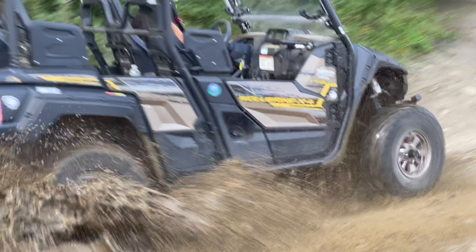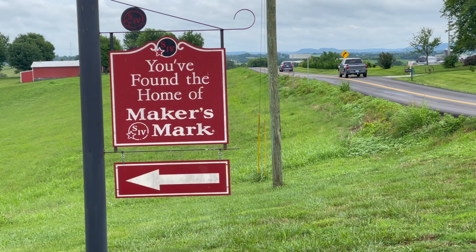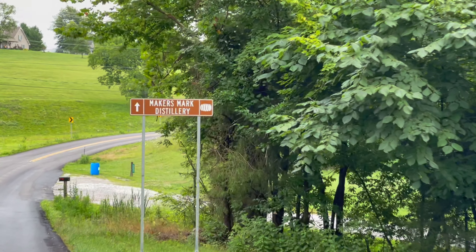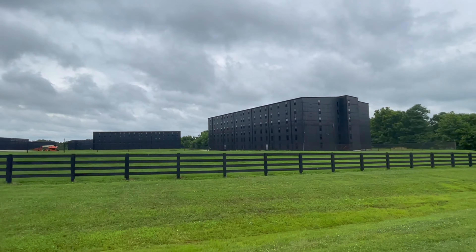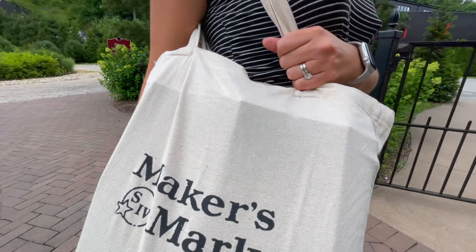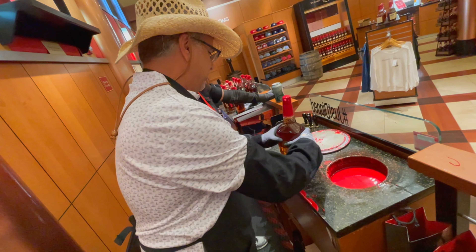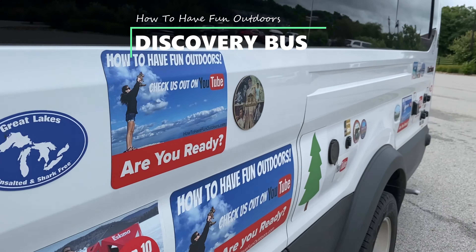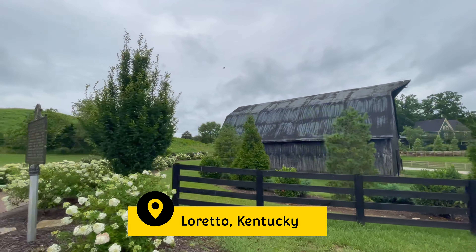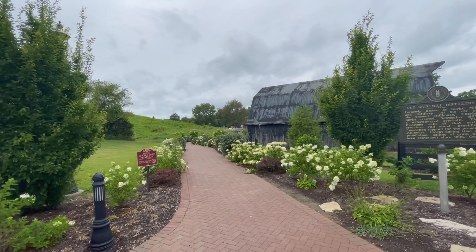Believe it or not, the origin began with Bill Samuels Sr. He purchased Burke's Distillery for just $35,000 back in 1953. Production began in 1954. The first run was bottled in 1958 under the brand's dipped red wax seal, which is a U.S. trademark. In 1960 through the 1970s, Maker's Mark was widely marketed with the tagline, 'It tastes expensive and it is.'